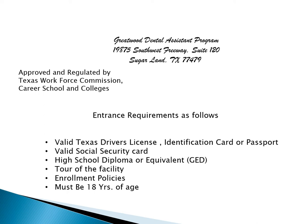In order to apply, you will need a valid driver's license, an identification card, or a passport. You need a valid social security card, high school diploma, or GED. You have to have a 12th grade facility, and you must agree to enrollment policies, and you must be 18 and older.